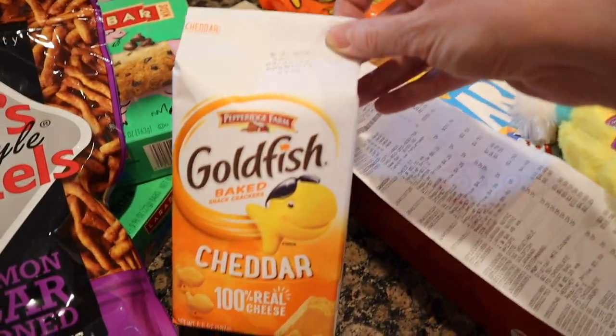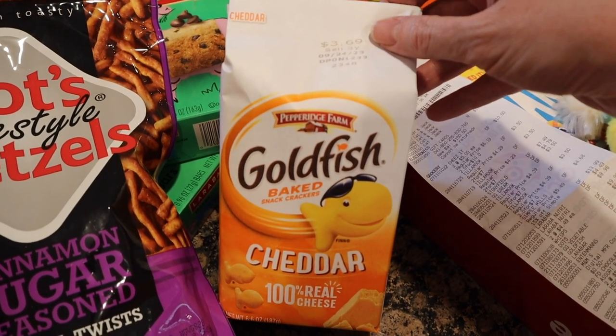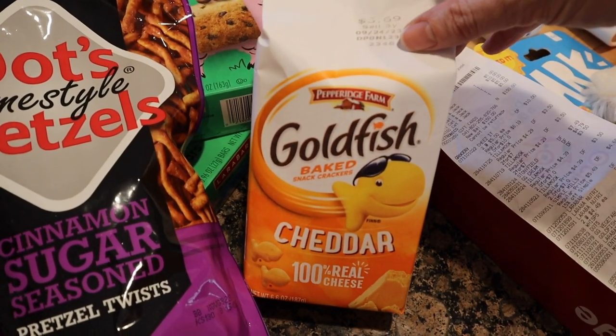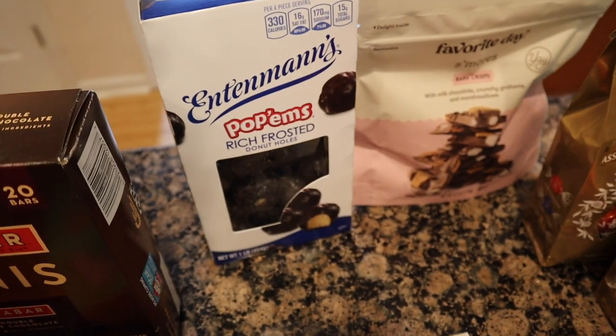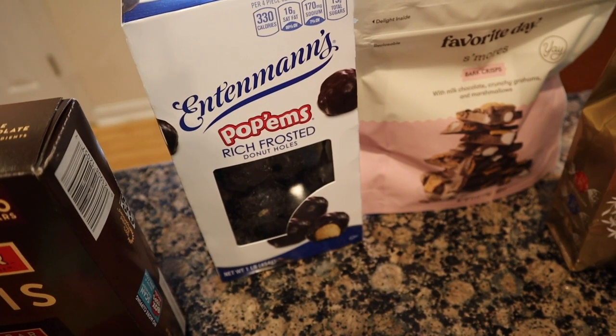I got some good old goldfish. This is actually for a craft that my cousin sent me that she thought Paul would like — it's covering graham crackers with blue frosting, putting goldfish on them, and making like a little aquarium. I thought that was really cute. This was $2.59. Paul's absolute favorite is the Entenmann's chocolate donuts — these are $4.69.